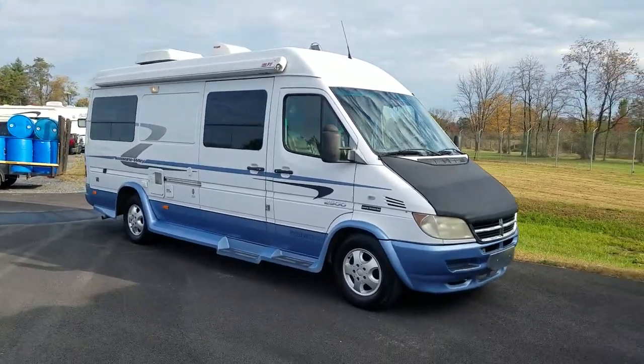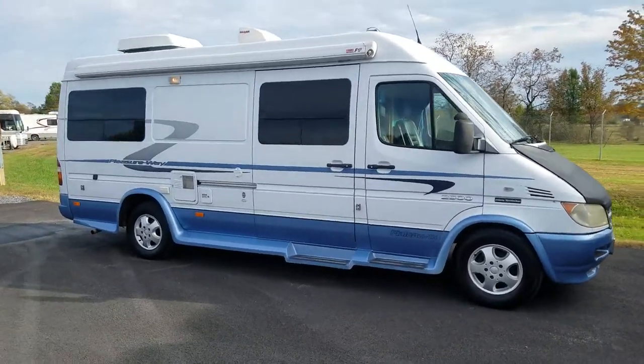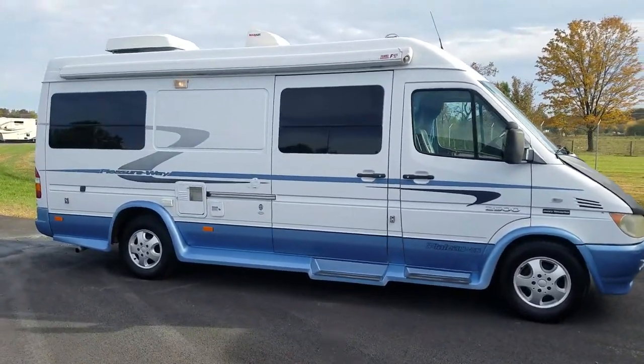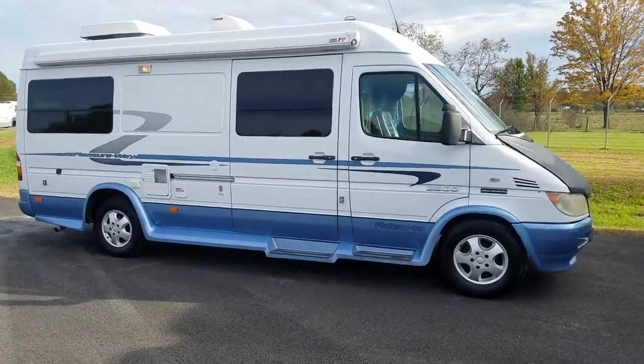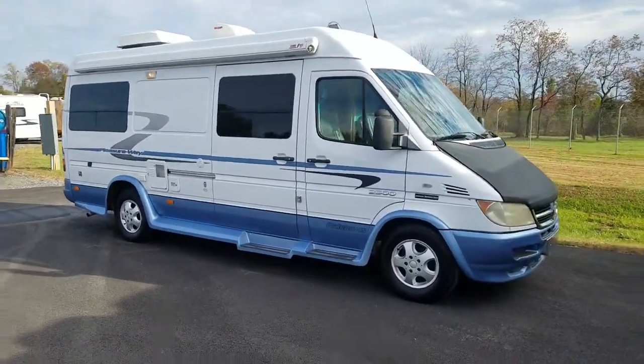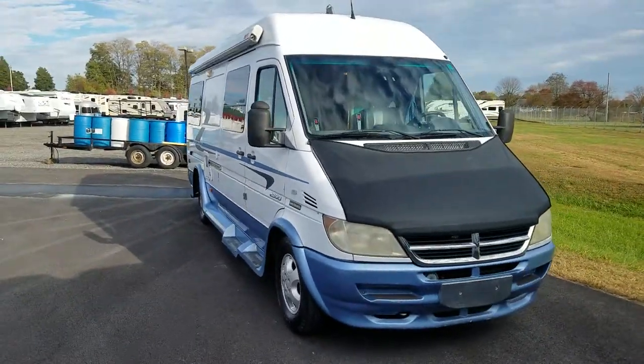Hey folks, this is Alex the eBay Guy here at Beckley's Camping Center in Thurmont, Maryland, and today we've got something special for you. This is going to be a budget-friendly 2005 Pleasureway TS Class B van on the Mercedes Sprinter chassis.